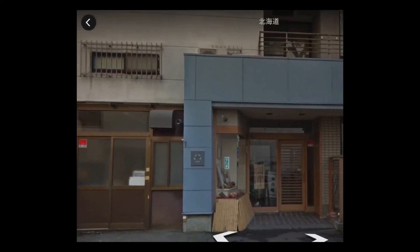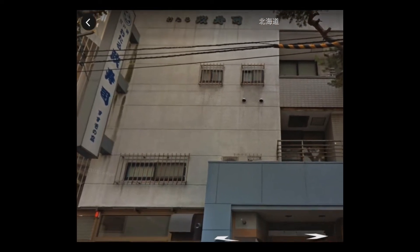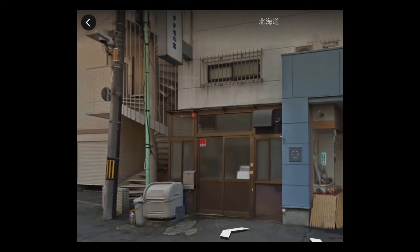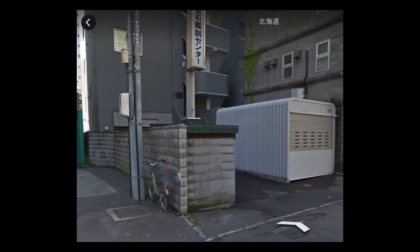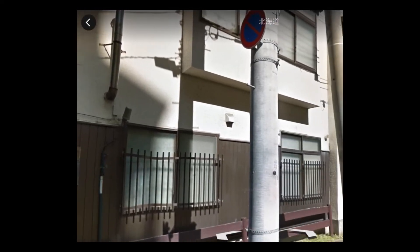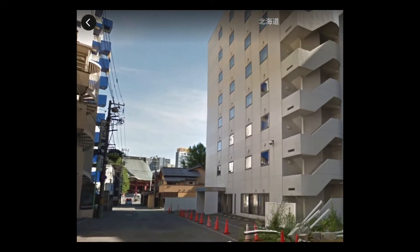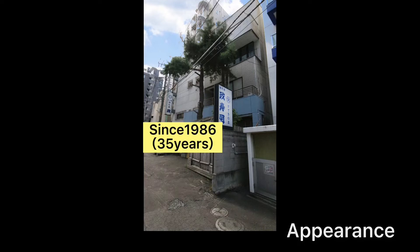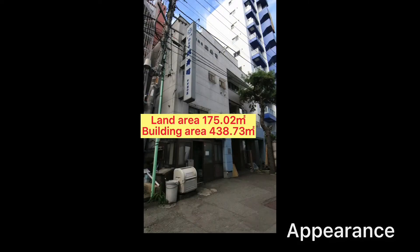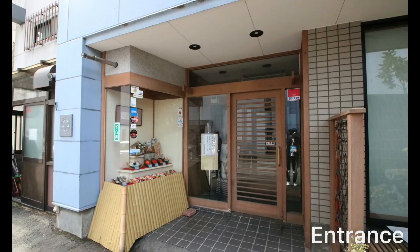The location is an attractive four-minute walk from the station. The building used to be a sushi restaurant. It was built in 1986, making it about 35 years old. The land area is 175.02 square meters, the building area is 438.73 square meters, with a building-to-land ratio of 80% and a floor area ratio of 600%, located in a commercial zone.